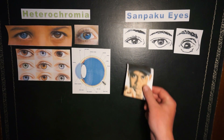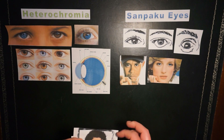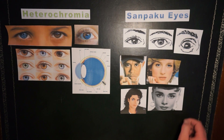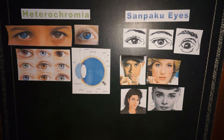Some famous people with whites below the eyes include Tiger Woods, Princess Diana, Michael Jackson, and Audrey Hepburn. So if you believe in this phenomenon, perhaps at the time of being photographed they had some sort of physical illness or imbalance, such as alcoholism or some sort of drug addiction.